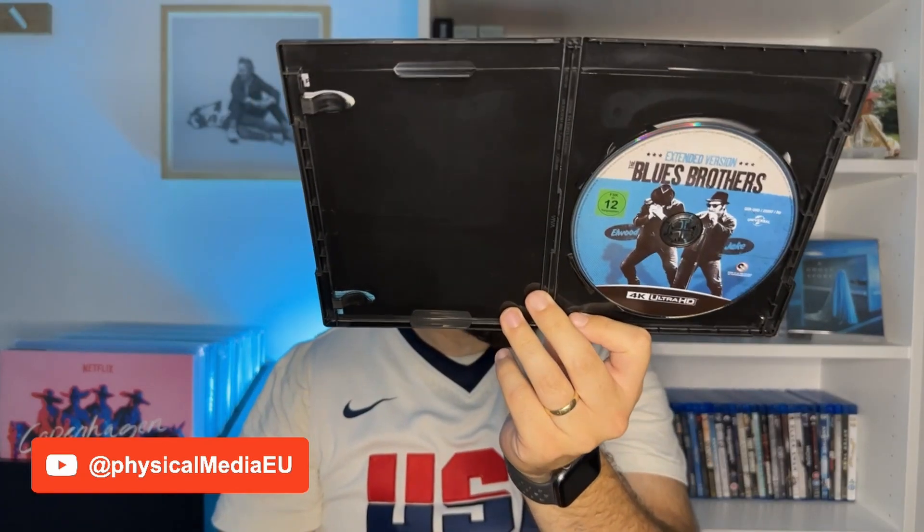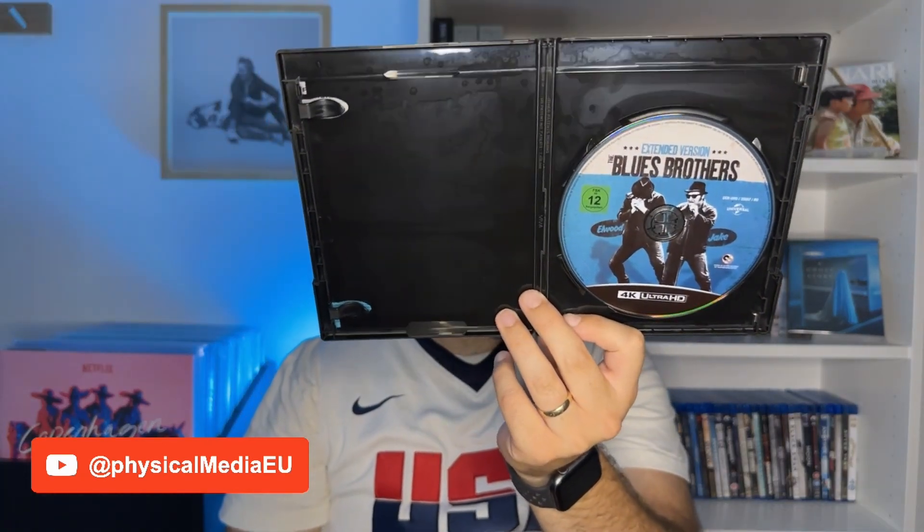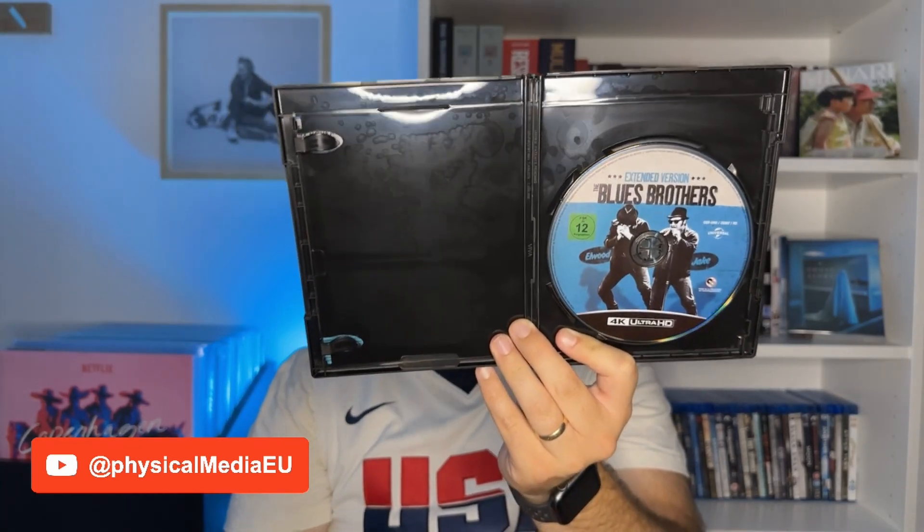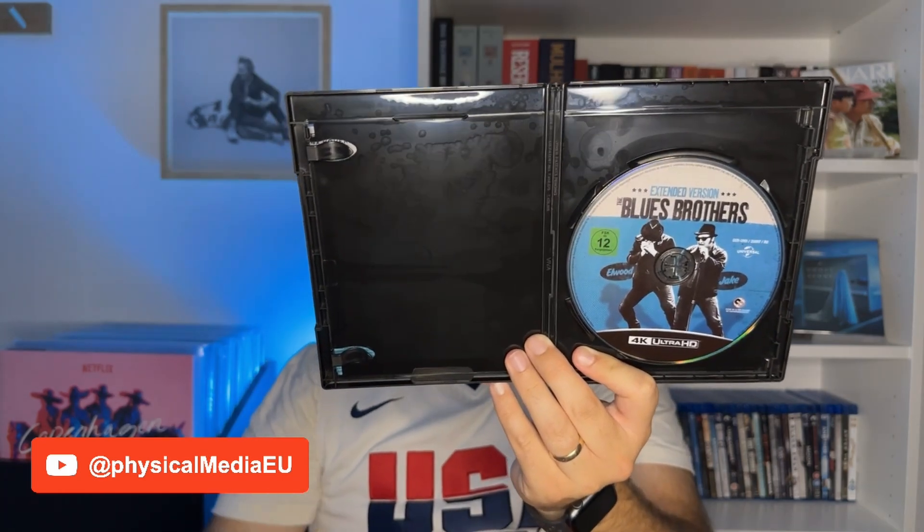It has only one disc — 4K, no Blu-ray here, for better or worse. What I like about this kind of release is that if you only have one player or one place in the house where you watch movies, then having the 4K is enough. And if that can help bring the price down, I think that's a good choice. In many cases when there are both discs present, the bonus features come only on the Blu-ray, probably because the 4K movie takes up most of the disc space. So I'm not sure if it's always possible to put everything on one single disc and avoid having the Blu-ray, but in this case they managed it.